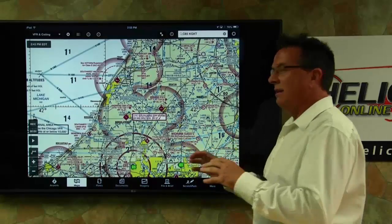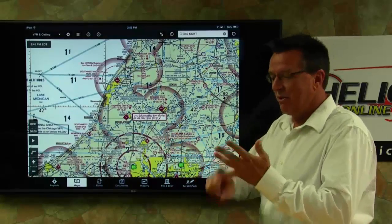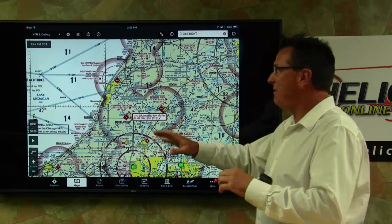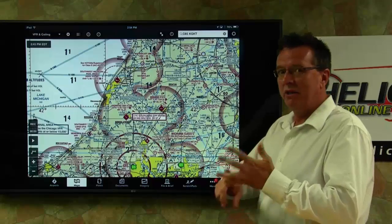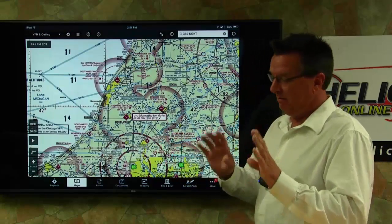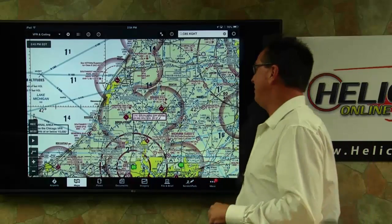And while we're on the subject — basic VFR: what is it? Three miles and a thousand feet. That's just basic VFR. For any field to be VFR, it has to be three miles and a thousand feet. Amazing how many people mess up basic VFR. Believe me, it happens over and over and over again.